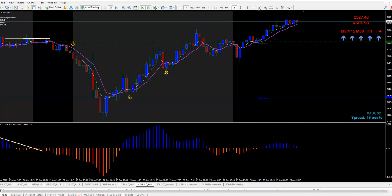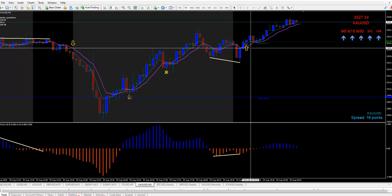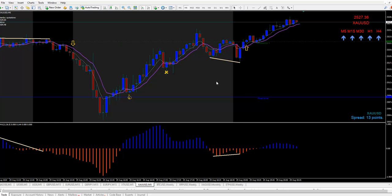And here is another trade along the way — we got low and lower low. This is gold, ladies and gentlemen — gold, gold. And it went up 60 points.